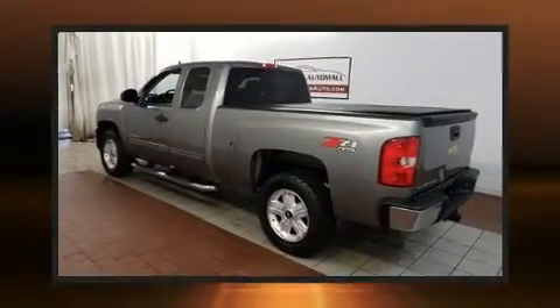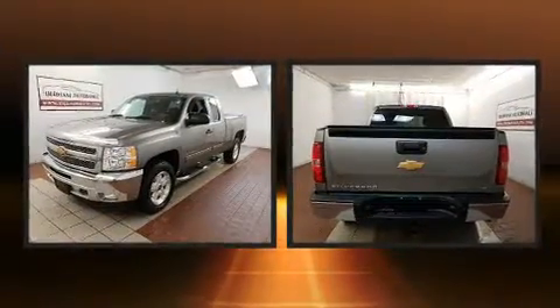The 2013 Chevrolet Silverado 1500. It features an automatic transmission, four-wheel drive, and a powerful eight-cylinder engine.